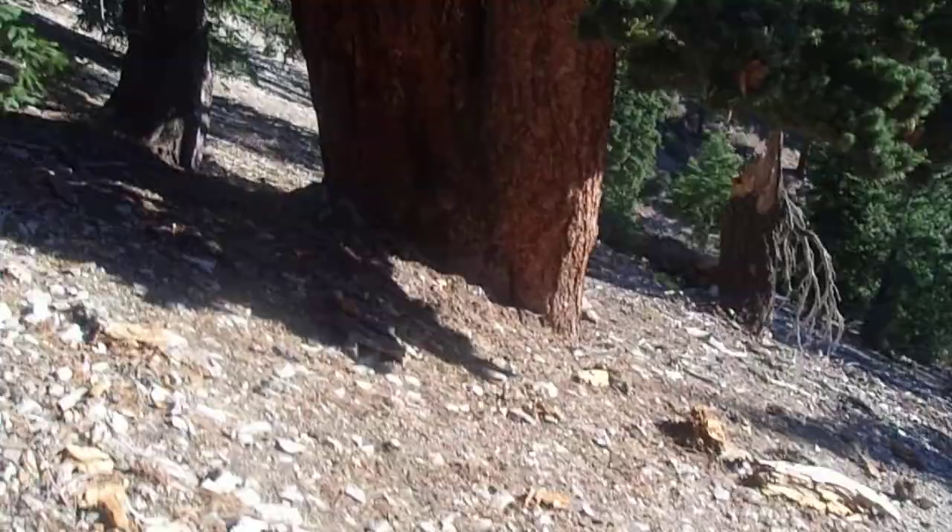Look at the bottom of that — I'm not sure if this is one tree with two trunks or two trees that now share the same root system because they fused together. But regardless, it's a very impressive sugar pine. This is a very scenic trail.